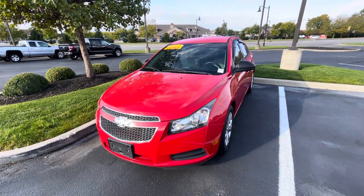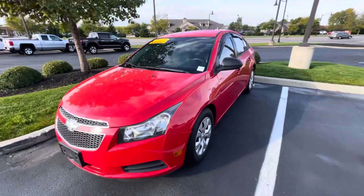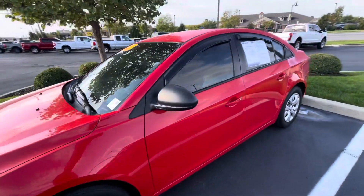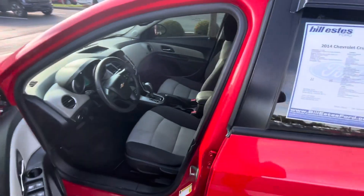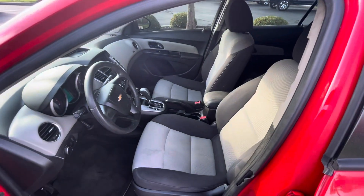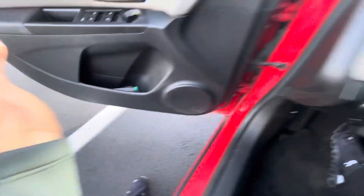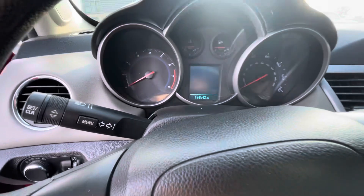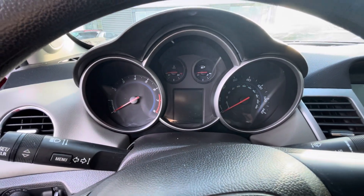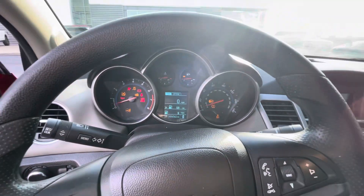Hello, this is Rick with Balesta's Ford, and this is a look at the 2014 Chevy Cruz you inquired on. We're going to do a quick walk-around video of the car for you, take a quick look at the interior. The car has 124,542 miles on it — let's start it up here.